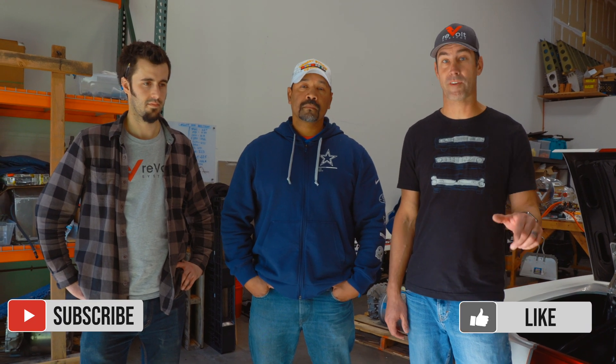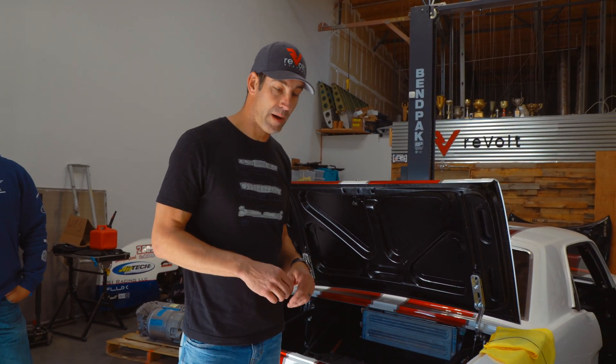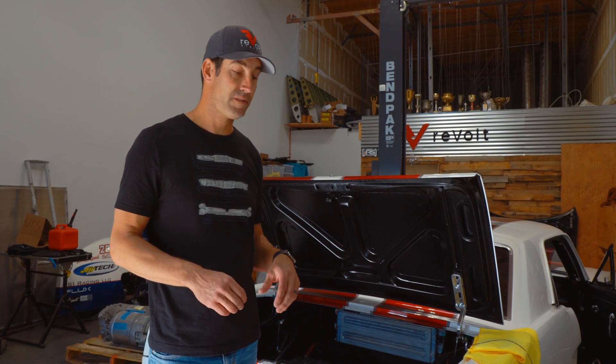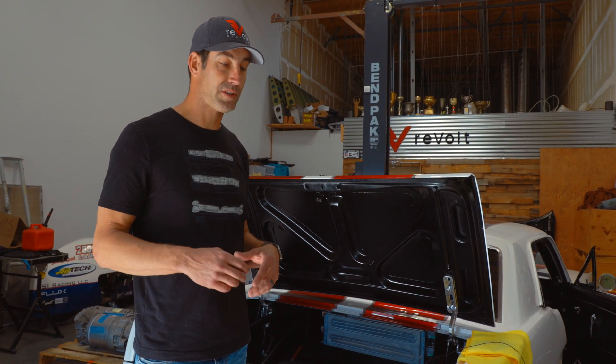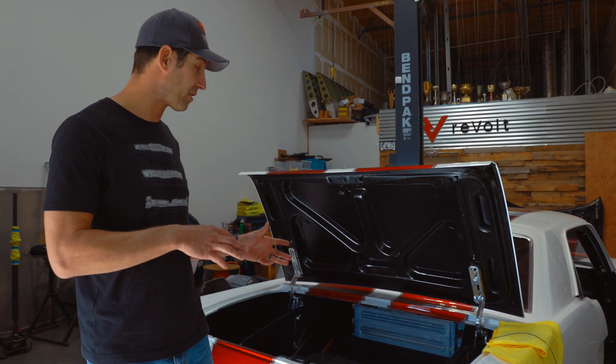Subscribe to our channel, leave your comments down below. Whatever you guys have, we're going to try to answer as much as possible. We're going to dive more into the education part in the next video. So let's look at what we have here today. The dock is going through a big transformation. We kind of got it ready for SEMA - it was up and running but there were a couple of things missing. We upgraded a lot of things to the electronics portion of this.